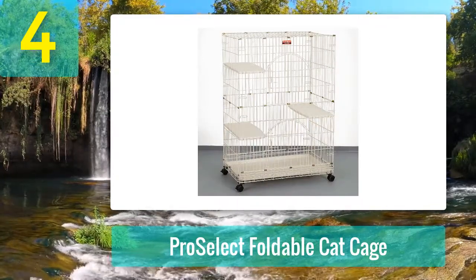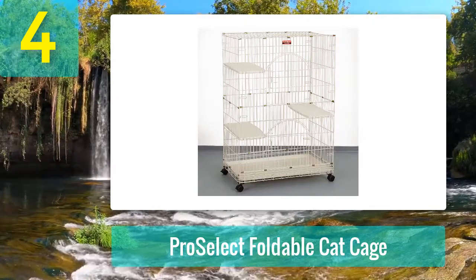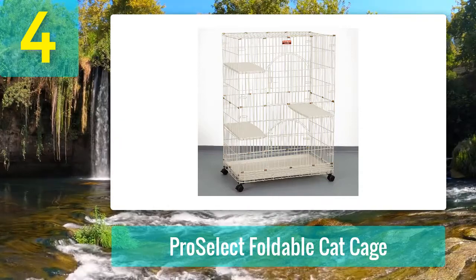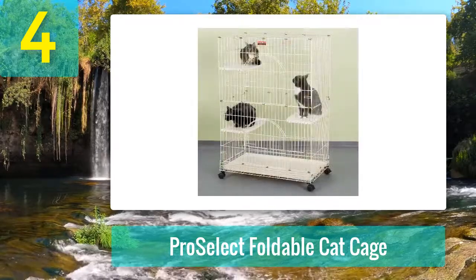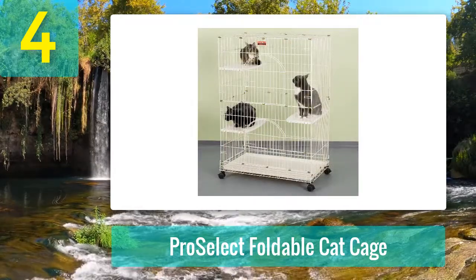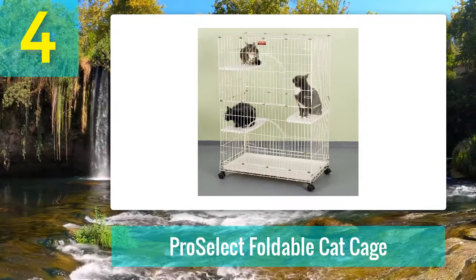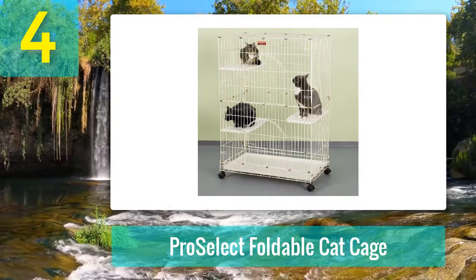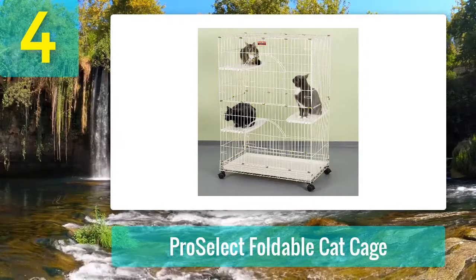Coming in at number four: ProSelect Foldable Cat Cage. Material: powder-coated steel wire frame with durable rust-resistant spray paint coating. Design: three-tier with adjustable plastic perches, two large arch doors with spring-loaded latches, four locking caster wheels for movement within the house, foldable and collapses to a 6-inch high storage or transportation size.